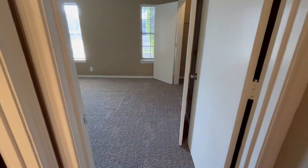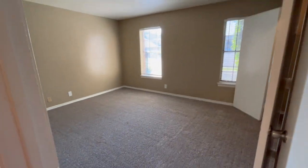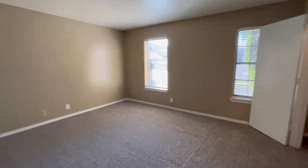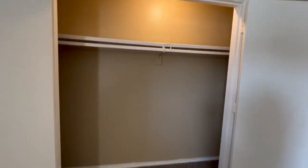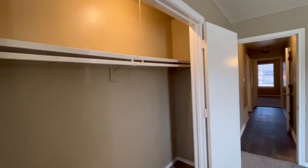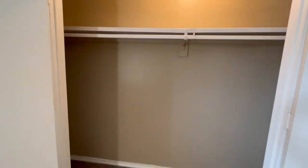And then your guest bedroom — again a large spacious room with two windows and a huge closet. It's not a walk-in, but it's huge with plenty of storage in here.